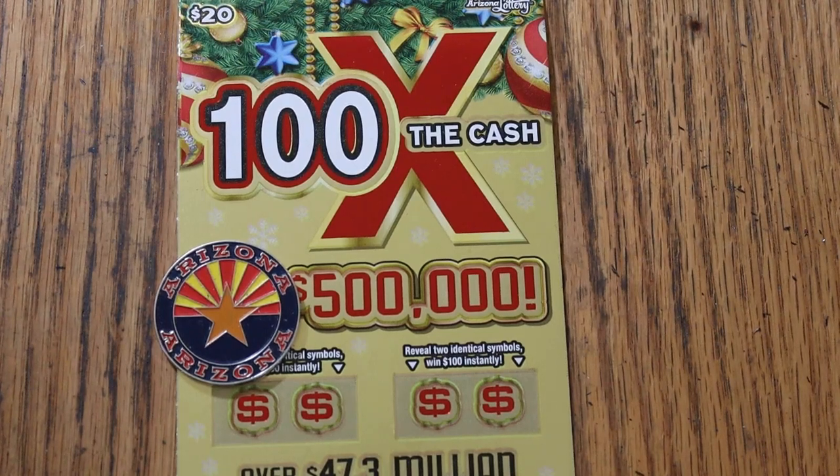What's up, YouTube? AZ Scratchers here with the November 11th edition of the One a Day in November series, featuring the Arizona Lottery's new Christmas game — the $20, 100 Times the Cash.